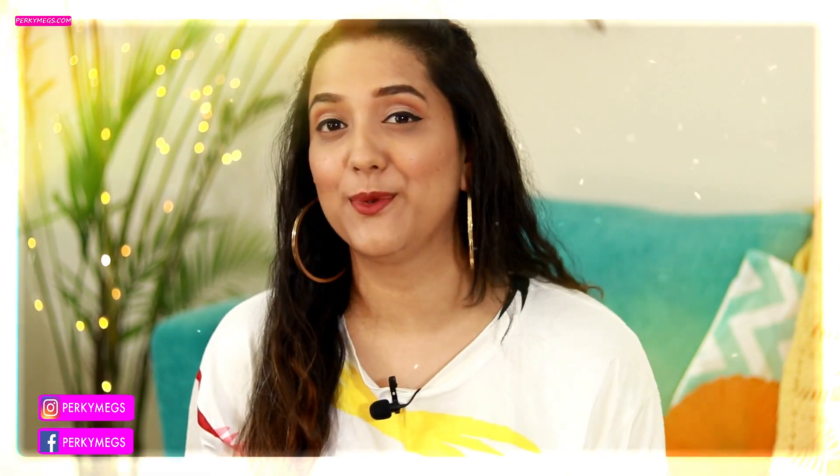Hi guys, I'm Megha and welcome to Perky Makes where I upload fashion, lifestyle, and comedy videos every Monday. Today's video is about a lifestyle haul.